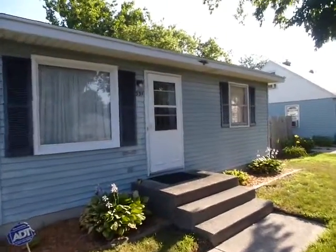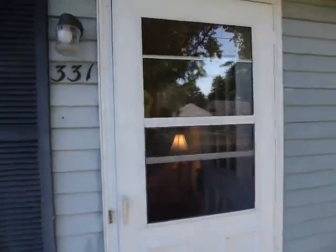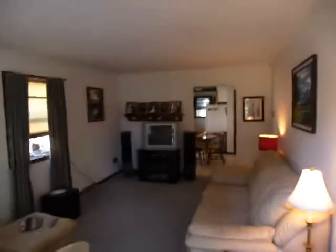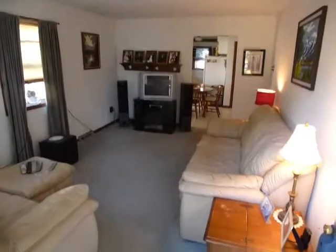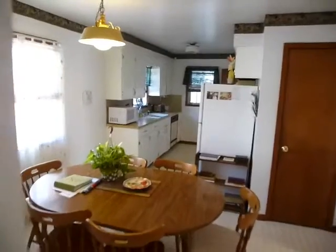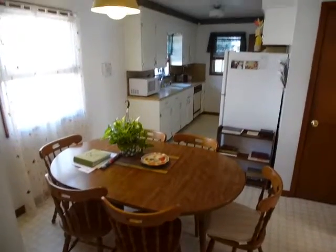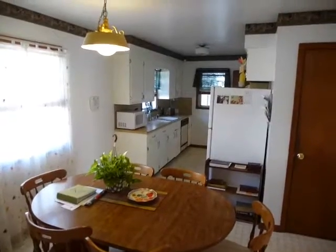Welcome to 331 Majestic in Kentwood. As we enter through the front door, there's a generous sized living room, coming into a kitchen eating area. All the appliances are going to stay.